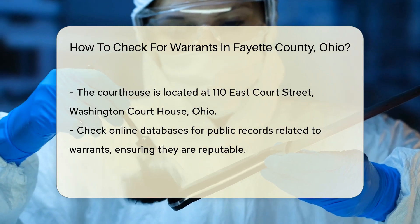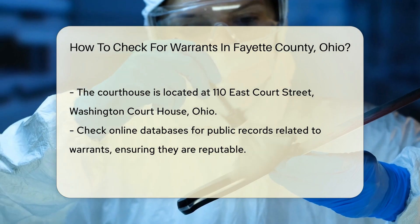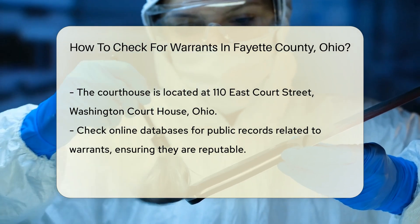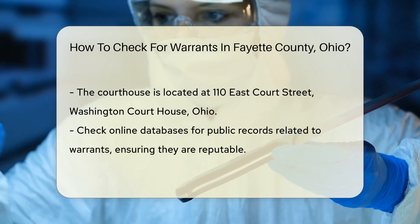Another option is to visit the courthouse in person. The Fayette County Municipal Court is located at 110 East Court Street, Washington Courthouse, Ohio. You can request information about warrants there.